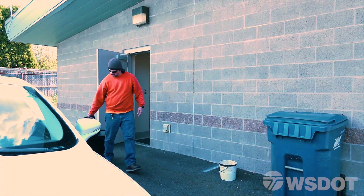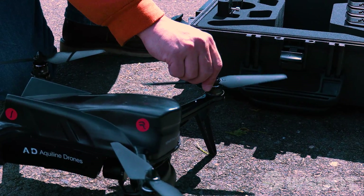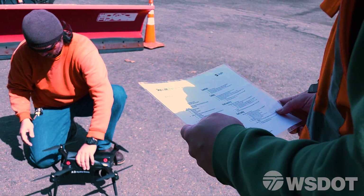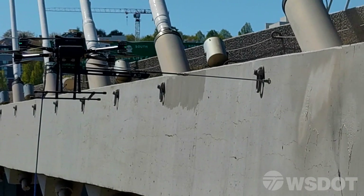With safety being a top priority at WSDOT, using drone technology in an innovative new way — thinking outside the box to mitigate the safety risks of dangerous work for WSDOT employees — serves not only the employees but the traveling public in a very positive way.